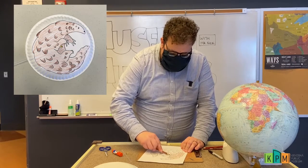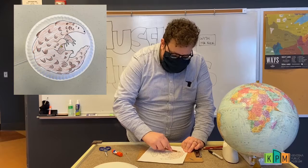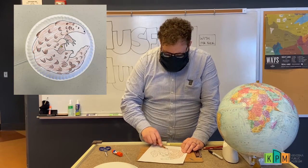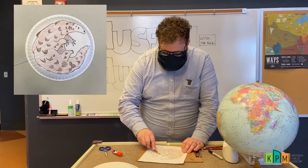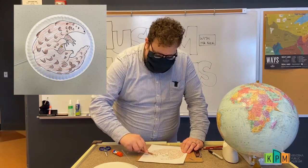Some pangolins are lighter than others, and sometimes they can be really dark. The scales on their body can be a really dark brown, but I'm going to make mine a lighter colored brown. I'm going to quickly go over its whole body with my colored pencil.